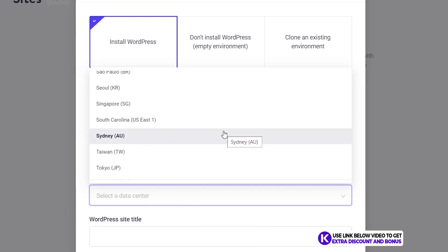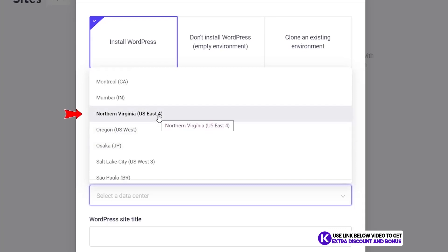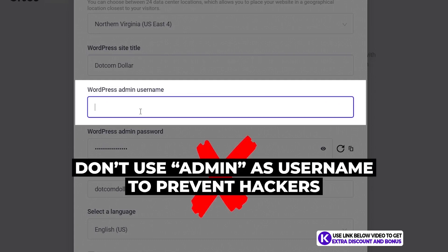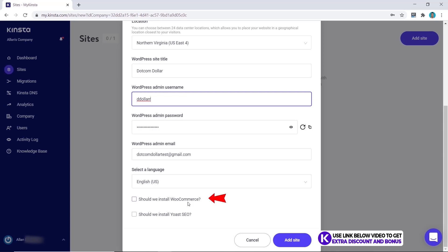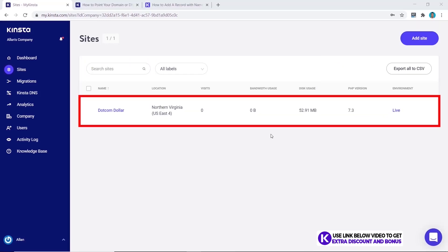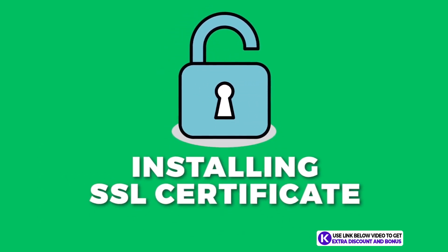For example, if your customers are in Australia, pick Sydney. I'm going to choose Northern Virginia here. Now put in your site title and username — make sure not to use 'admin' as this makes it easier for hackers. Now decide if you want to install WooCommerce or Yoast SEO. Add WooCommerce if you want an ecommerce store; for Yoast, I don't recommend it — I use a different SEO plugin. Once you're happy, click Add Site and give it a few minutes. Once your website is live, we can move on to installing an SSL certificate.